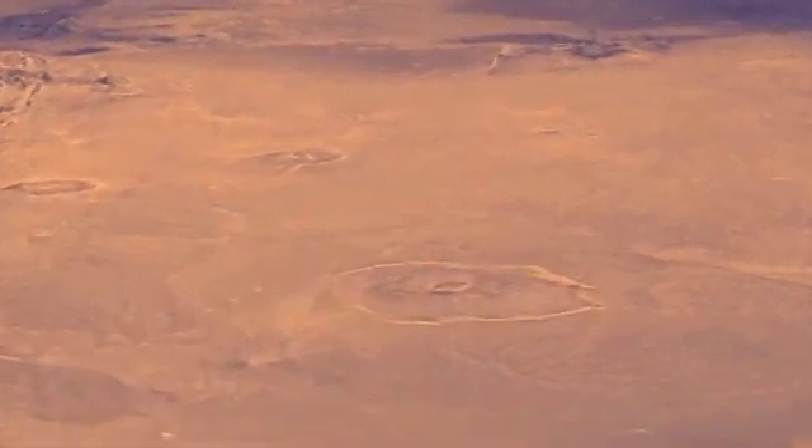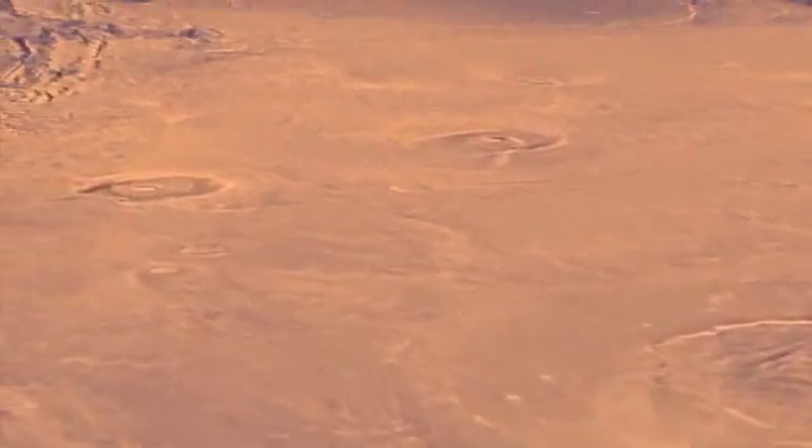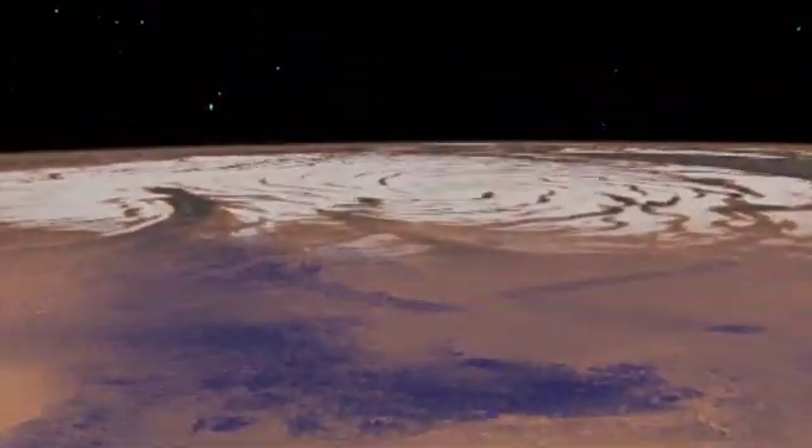Mars has impact craters similar to our Moon, and surface features not unlike the volcanoes, valleys, deserts, and polar ice caps of Earth.